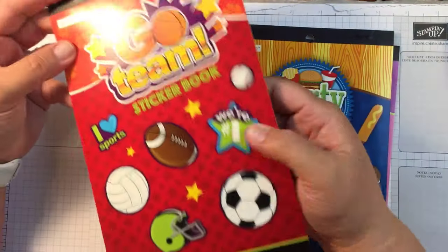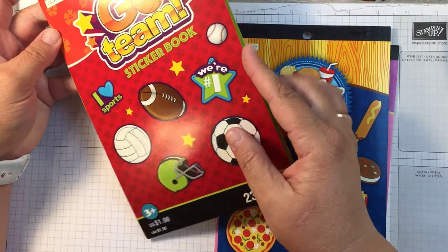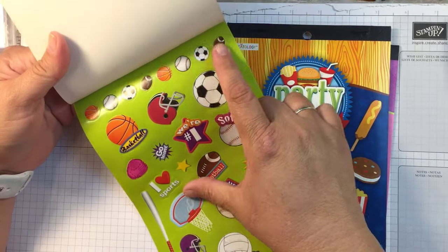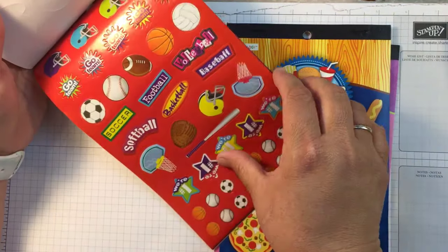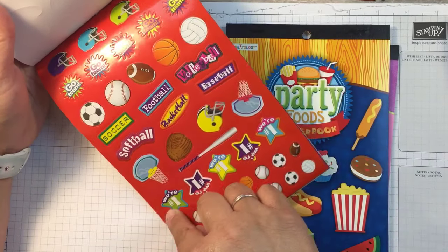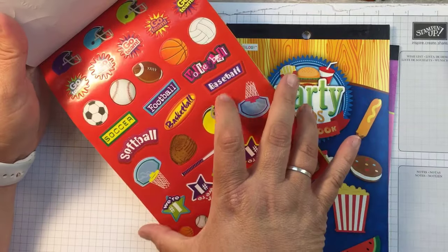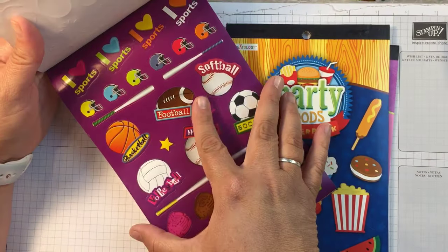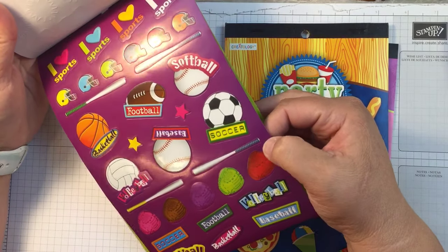Football season is a few months away but I love that they have this one. I wanted to grab it for all these little footballs — for every Sunday, Monday, or Thursday game I'll put those in. And then hopefully I'll be able to use these 'we're number one' stickers. Aren't they so cute? I am very thrilled with Michaels and their little dollar stickers.